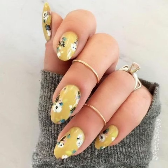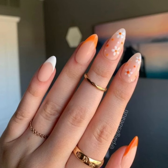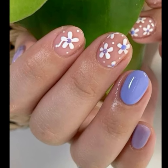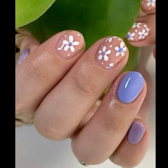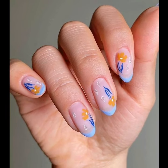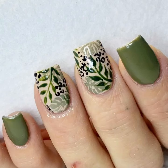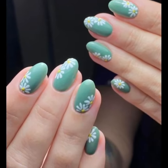Hello viewers, welcome back to the YouTube channel Nail Polish Idea. I hope you are all fine and good. Today I am sharing with you in this video 40 stylish modern printed summer seasons nail art ideas.